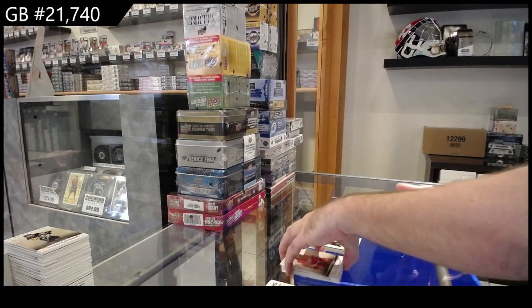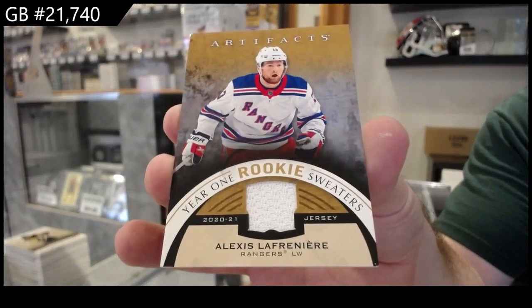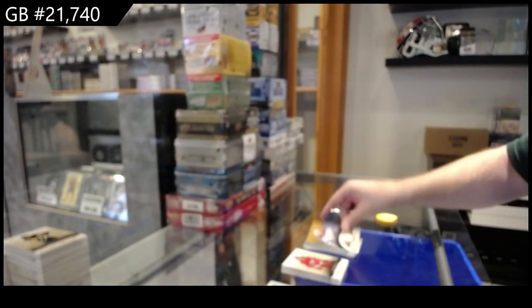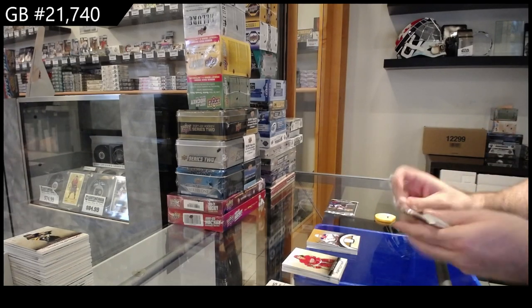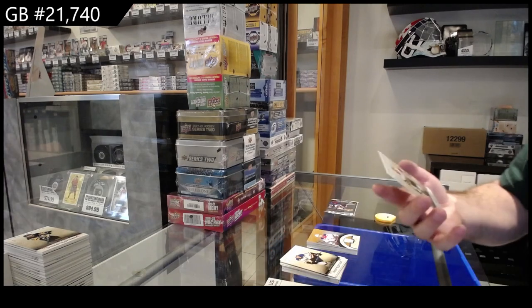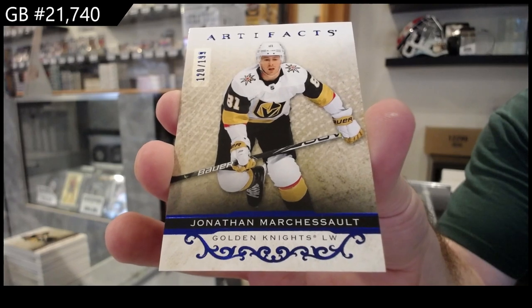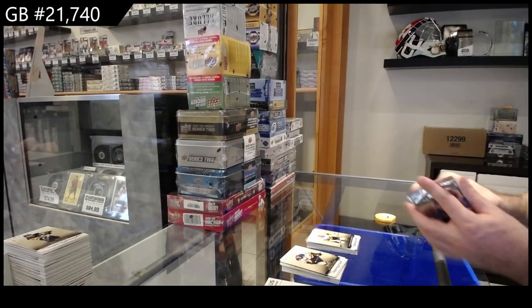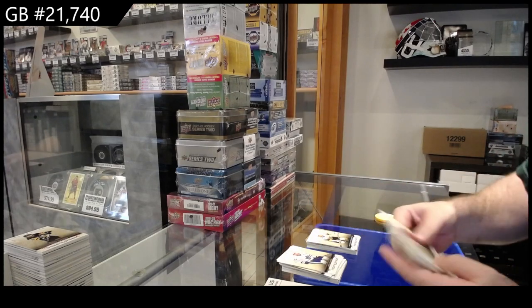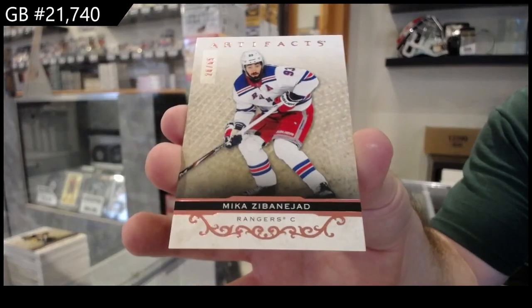We've got a year-one rookie sweater of Lafreniere for the Rangers. $1.99 Marchessault for Vegas. And number $265 Zibanejad for the Rangers.